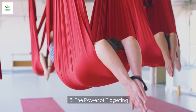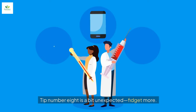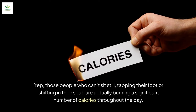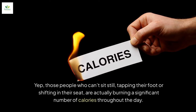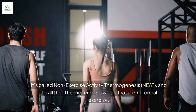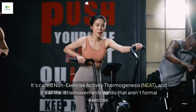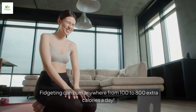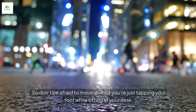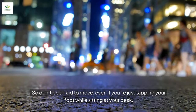Tip number eight is a bit unexpected — fidget more. Those people who can't sit still, tapping their foot or shifting in their seat, are actually burning a significant number of calories throughout the day. It's called non-exercise activity thermogenesis, or NEAT, and it's all the little movements we do that aren't formal exercise. Fidgeting can burn anywhere from 100 to 800 extra calories a day, so don't be afraid to move, even if you're just tapping your foot while sitting at your desk.